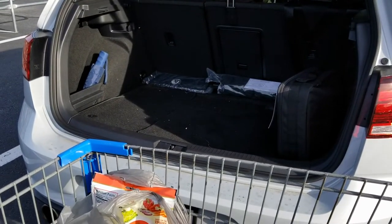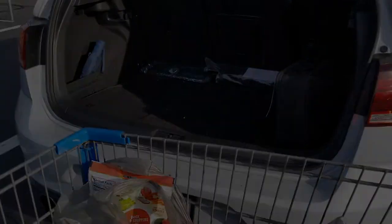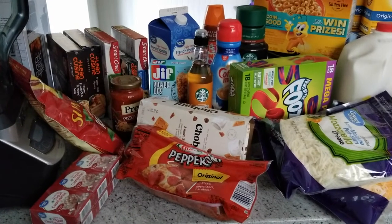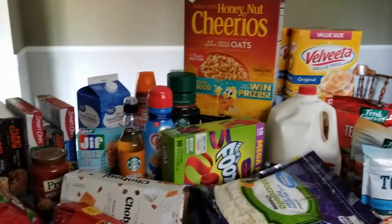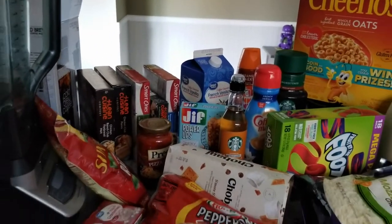I'm going to load my car up and then I will catch you at home. So I'm back from the grocery store and here is everything I got. I'm going to run through it really quick.